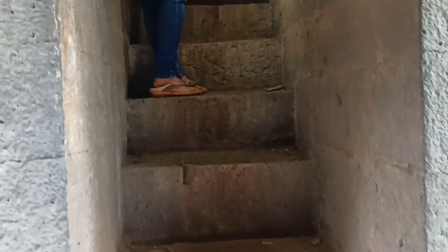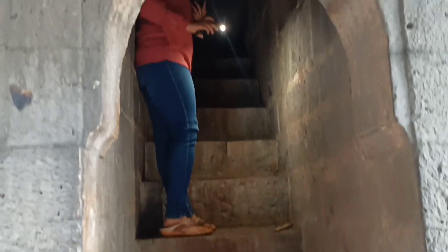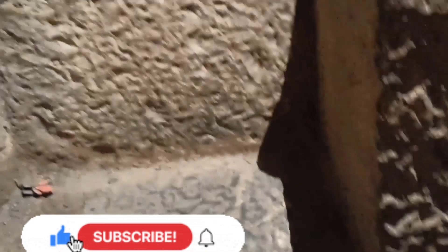Guys, yeh opening bhoot narrow hai aur yaha pe sunlight ke liye bhi koi provision nahi hai. And hence, it's very dark over here and it can only accommodate one person at a time. While I'm walking through this dark and narrow opening, I want all of you to subscribe to my channel because it will help you to explore these new places with me and also it will help my channel to grow.